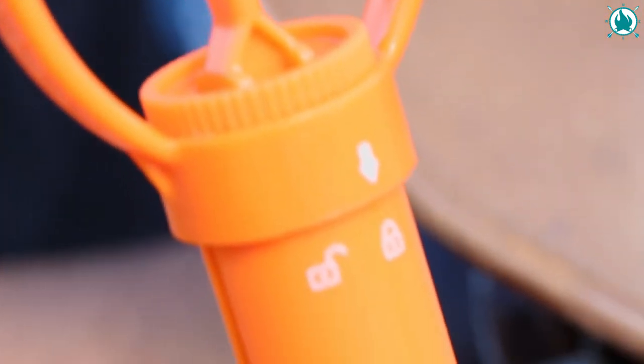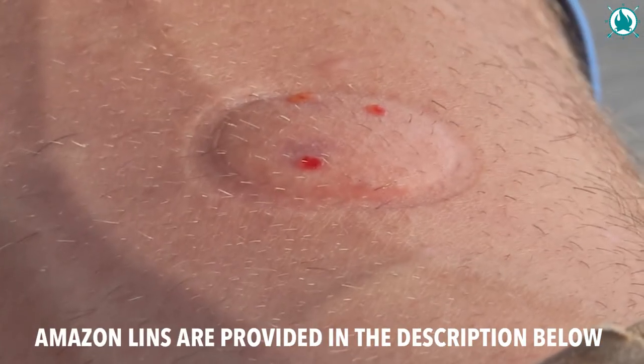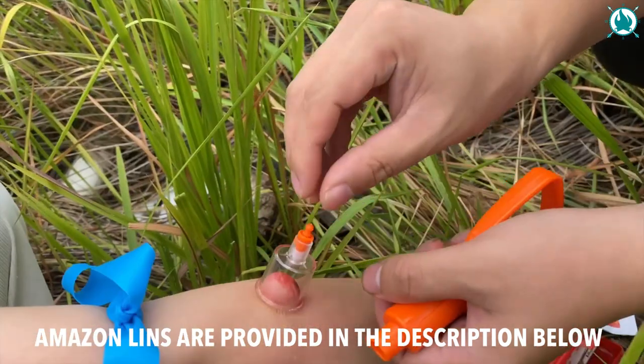So don't wait until it's too late. Stay safe on all your adventures with the CibToy Snake Bite Kit. The price of this is an extremely well-invested $21.